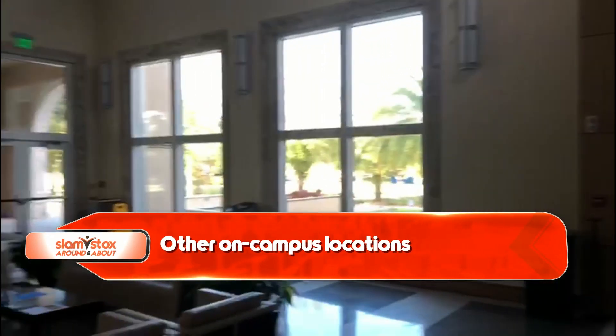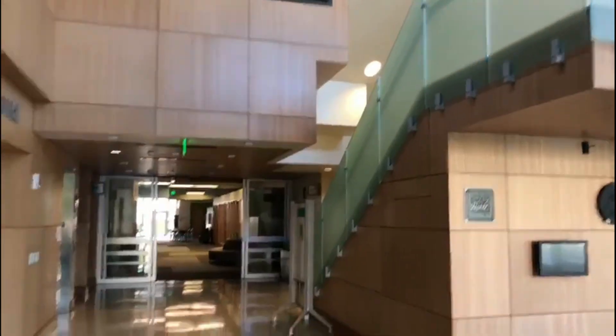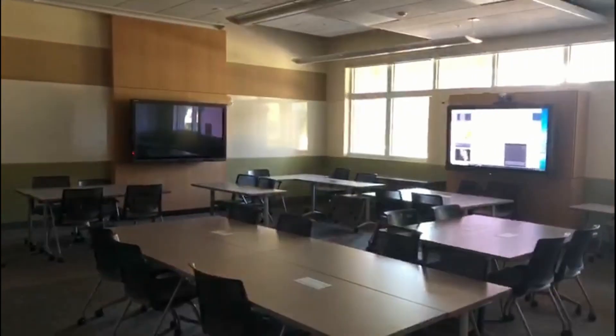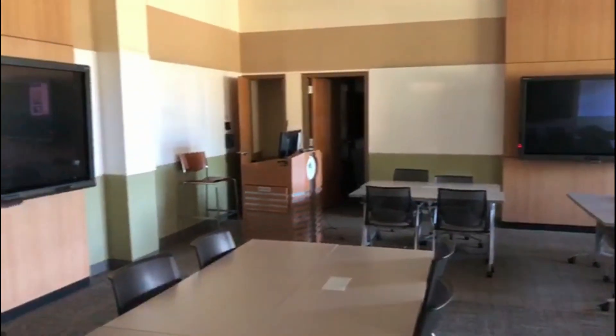This is the business building of the school, and you can see the core values of St. Leo. This is where I have most of my classes on the second and third floor because I'm studying economics. This is your typical classroom at St. Leo — smart boards, chairs, and of course, the palm trees outside.